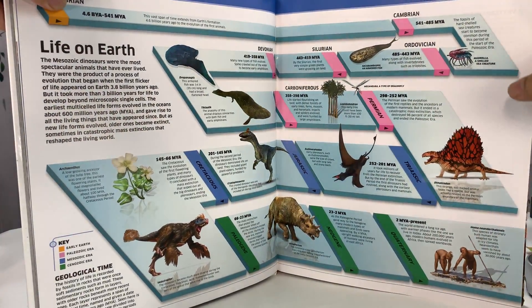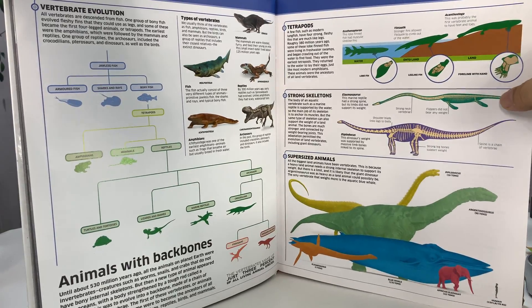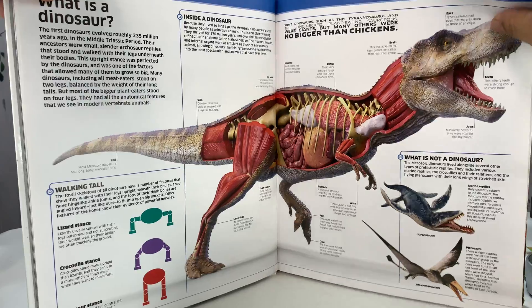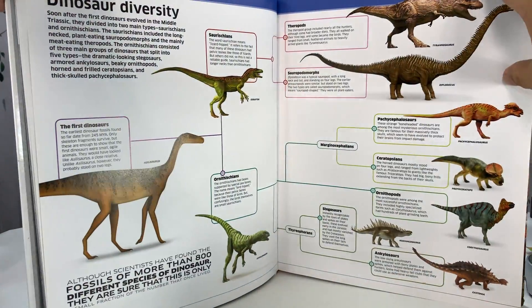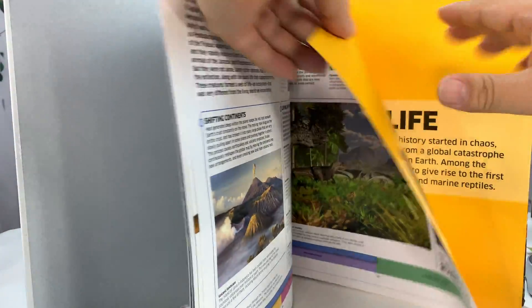Looks like we've got some timelines here. There's always some confusion — like Jurassic Park really not having any Jurassic era animals. Wow, really interesting 3D cutaway. It's like Body Worlds. Dino diversity. Mesozoic — that was a big one.